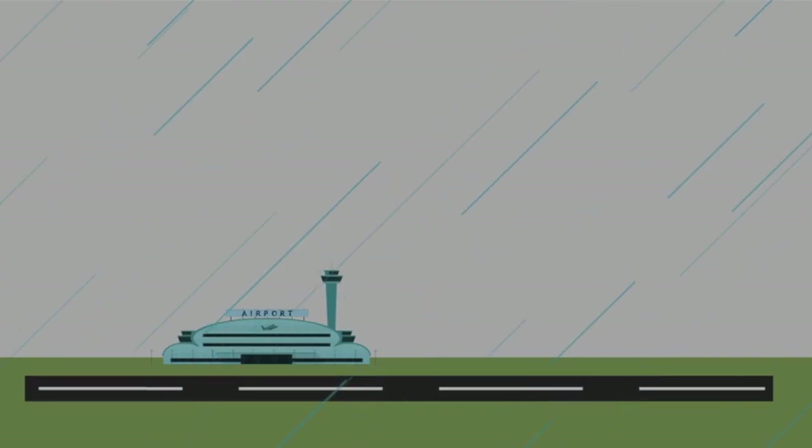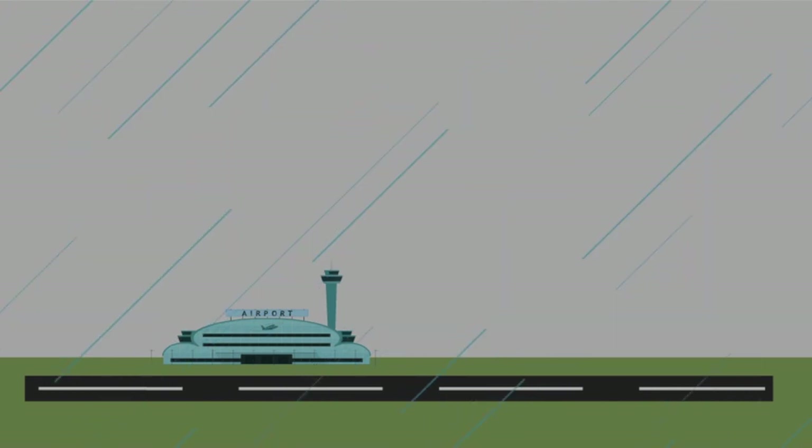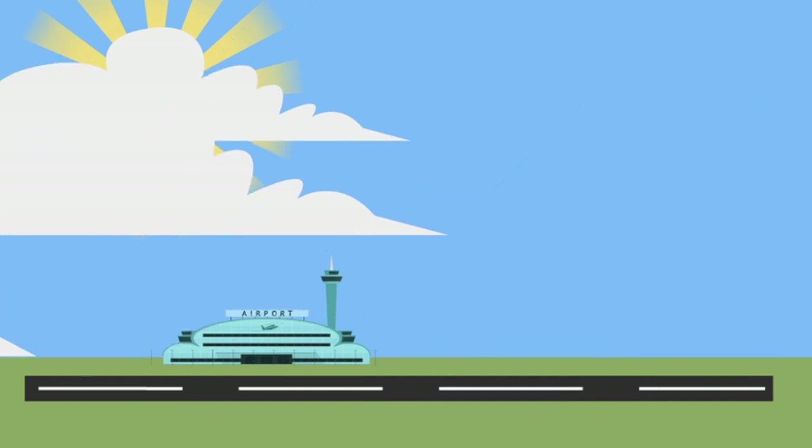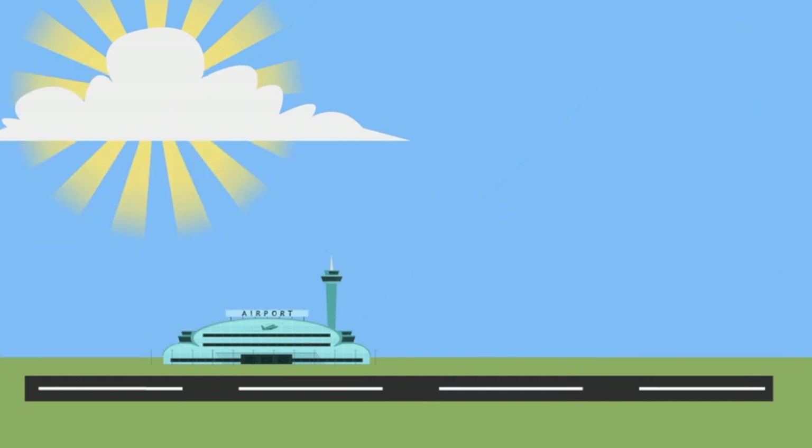When we expect bad weather at destination, we will take extra fuel so that we are prepared to hold and wait for the bad weather to pass. In all cases, also with good weather, we have a destination alternate if for any reason we cannot land at our destination airport. For pilots the most important weather details are the wind, visibility, precipitation, clouds and temperature.